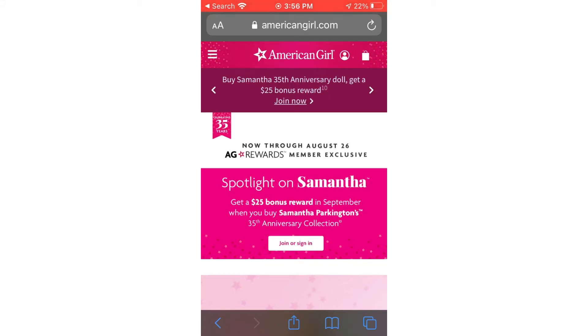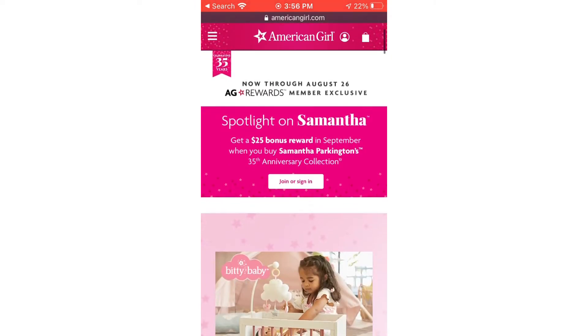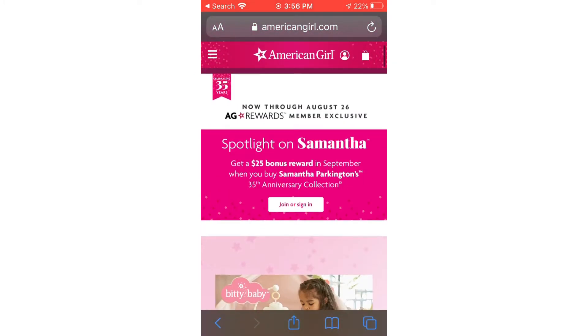Hey guys, welcome back. Today I'm going to be looking at the American Girl website. I know they said they were going to have some kind of new collection out soon and I wanted to see if that was out. It does not look like it's out yet, but we'll still look at the stuff they have so far.